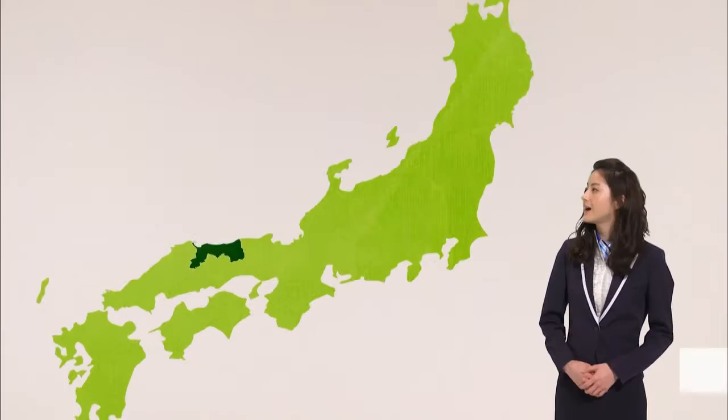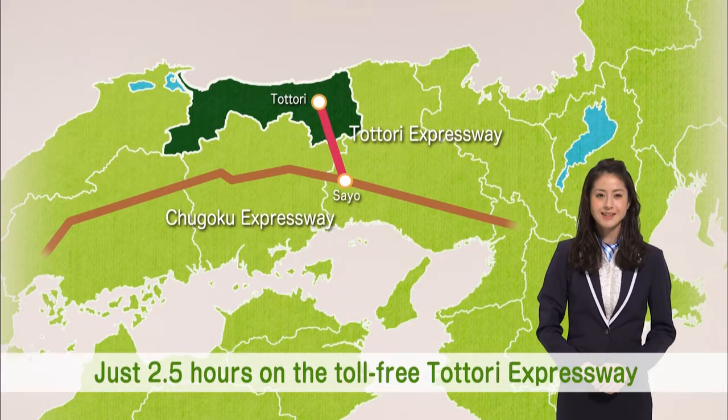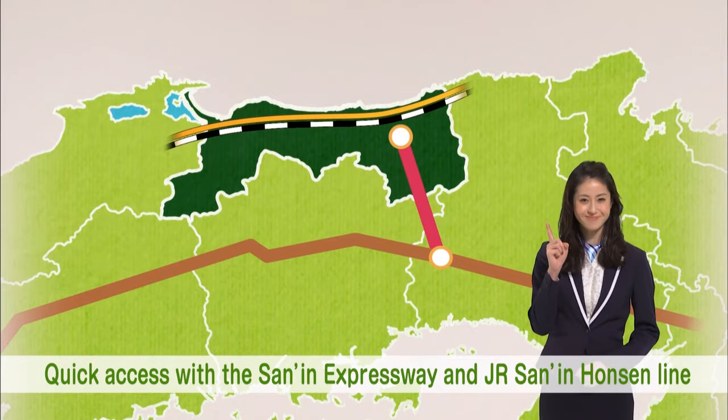People tend to think of Tottori as being far away, but it's only about an hour and 15-minute flight from Haneda Airport. From the Kansai region, if you take the toll-free Tottori Expressway, it's only two and a half hours. Within the prefecture, the JR Sanin Honsen Line and the east-to-west Sanin Expressway give you quick access to all of the sites.